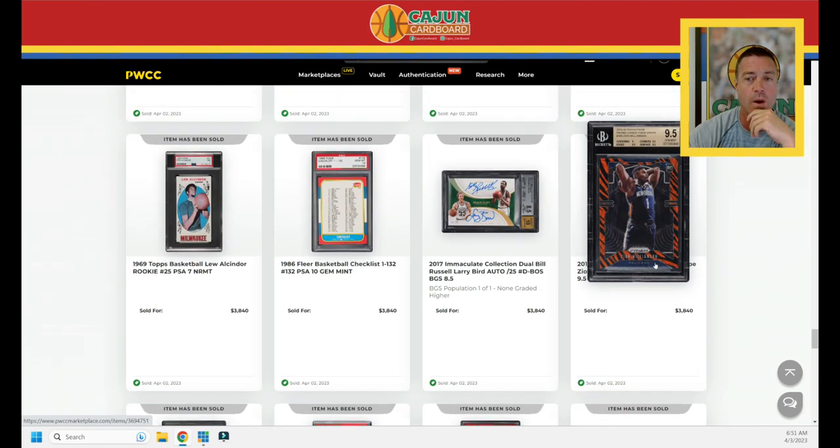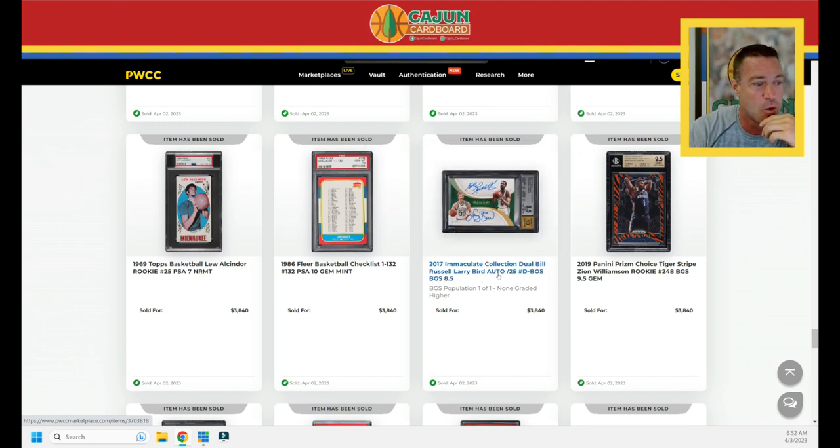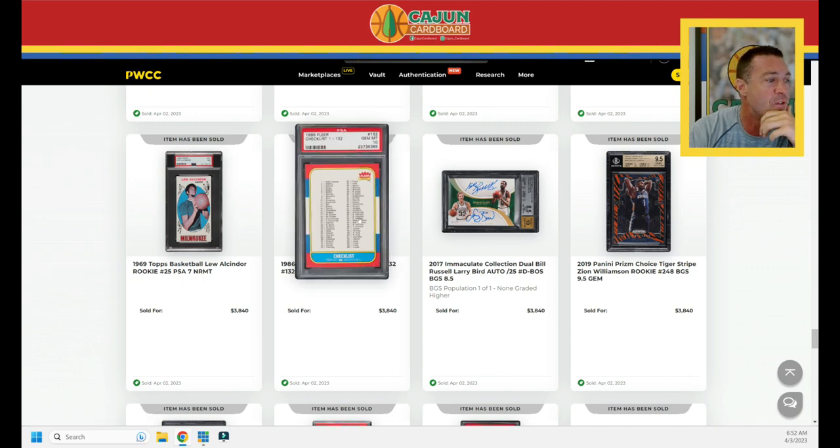A tiger stripe Zion does $3,840 in a Mint Gem slab — keep that tucked away, there's another important tiger stripe coming up. A dual auto Russell and Bird, two of the greatest Celtics ever, serial number to 25 immaculate dual auto, does $3,840. The PSA 10 checklist for the '86 Fleer does $3,840. The Kareem PSA 7 — sort of the staple grade for Kareem collectors, Lou Alcindor at the time — comes in right on the number, the last sale. Three in a row PWCC Eye Appeal sticker sales in PSA 7, but overall the card's held relatively steady, up 3% over the last three months.